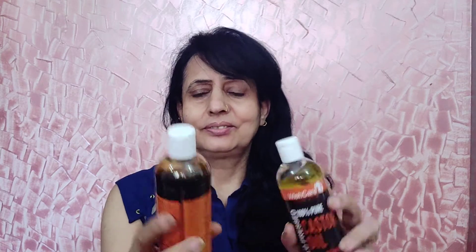Hello everyone. Today I want to talk to you about Wishcare Castor Oil. I want to talk to you about this review. This is from Amazon. This is a very good offer on Amazon.